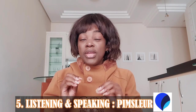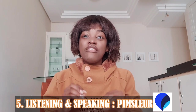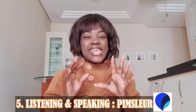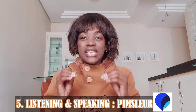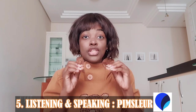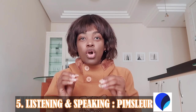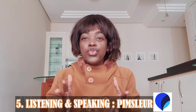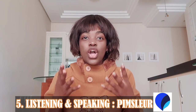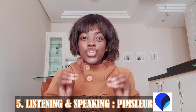Number five: best app for listening and speaking — Pimsleur. Pimsleur is available for iOS and Android with a paid subscription and a free trial. This app puts emphasis on listening and speaking skills with an audio-based Portuguese course. Each Pimsleur lesson is 30 minutes long and covers a variety of useful topics to expose you to what real Portuguese conversations should sound like. Interactive activities help you work on pronunciation and speaking confidence.